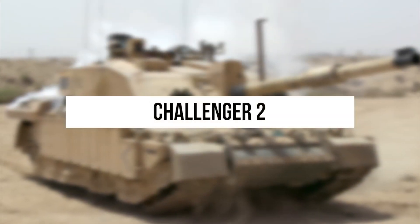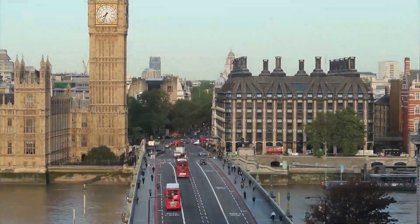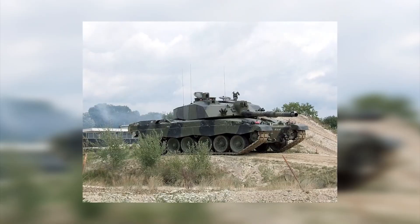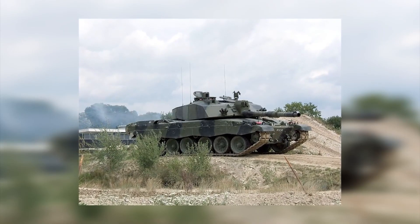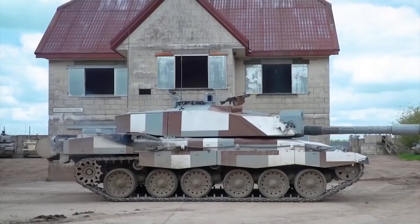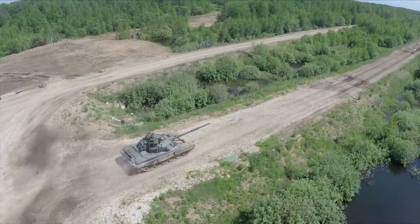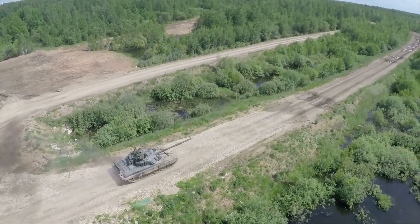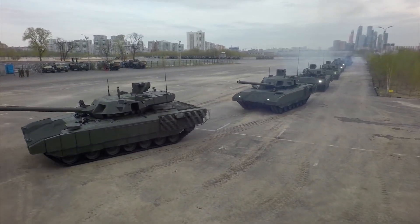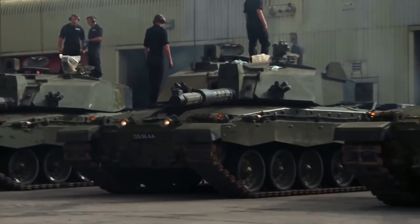Challenger 2. In 2019, the then British Secretary of Defence, Penny Mordaunt, sharply criticised this tank model. She claimed that the Challenger 2 had been in service with the Army since 1998 without any upgrades. At the same time, the US and Germany had already completed two major upgrades and Russia had introduced five new tanks. The Challenger 2 is definitely inferior to the tanks already discussed.